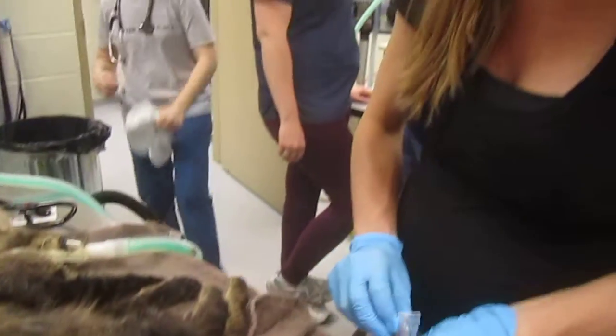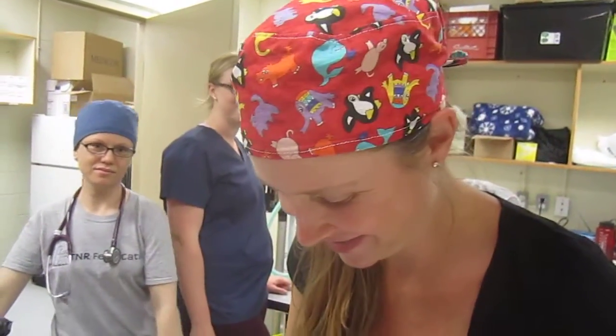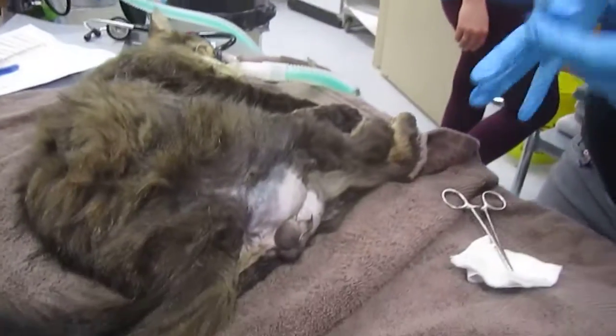This is the 3,000th cat, and this is Dr. Hannah Booth who started this whole clinic. She's going to talk us through the neuter of the 3,000th cat.